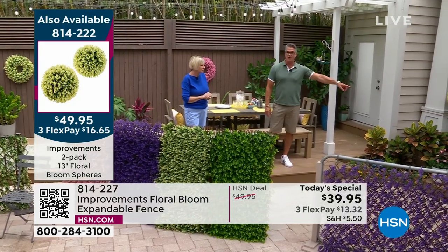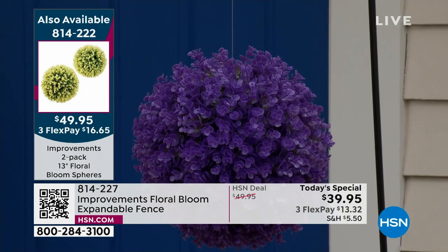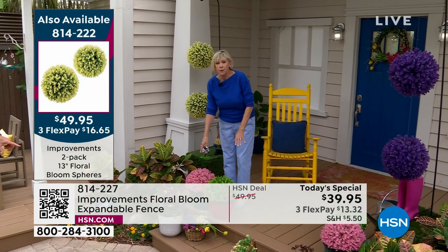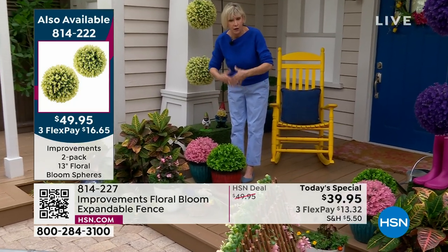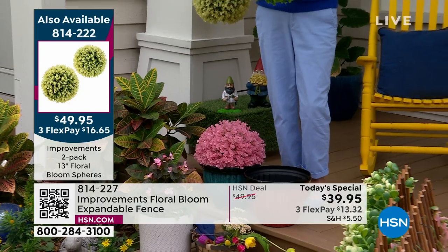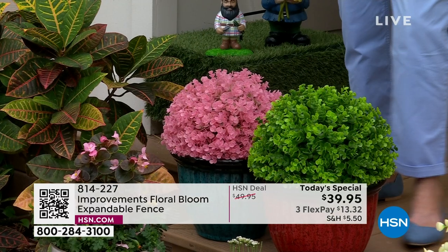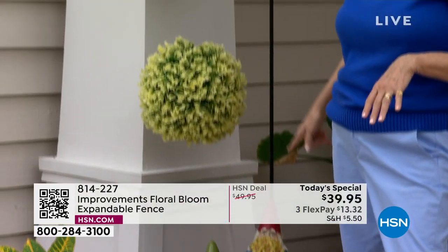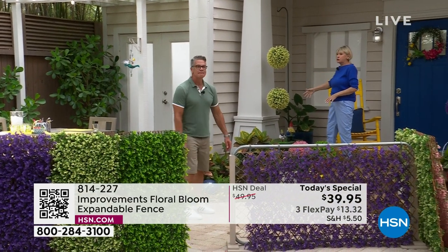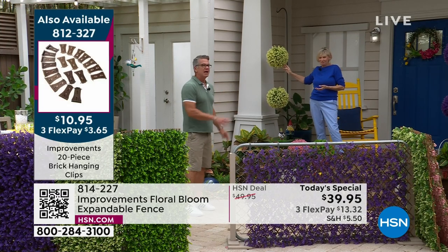Also available: our floral spheres, two-pack for $49.95. They're kind of like a boxwood look. You're getting two, they're 13 inches, same colors as your fences. Give them a little zhuzh to get the leaves and branches out, then pop them in a pot — or hang them on a shepherd's hook with just regular fishing line. They only weigh about three pounds. Wherever you put them, you can enjoy them. They look like a hanging topiary. And those are the brick clips — you can put these on your chimney if you have bricks. You don't have to drill or nail anything. They hold 25 pounds, they're not permanent but they are secure.